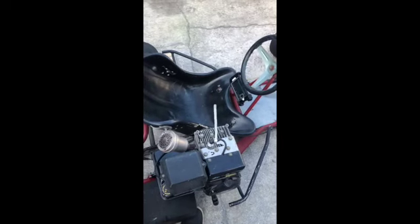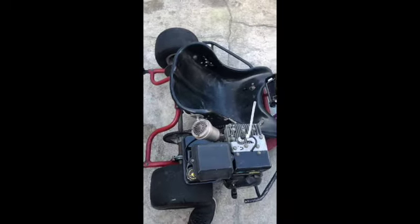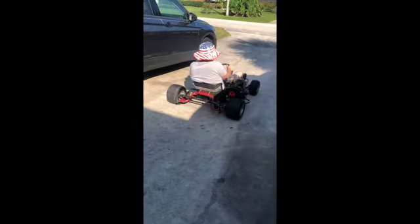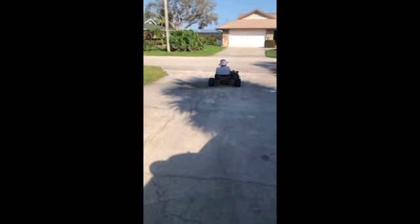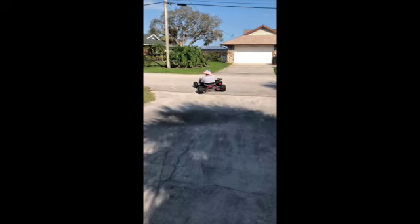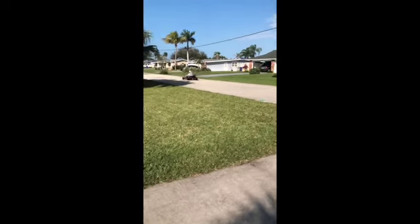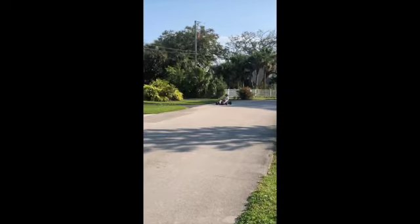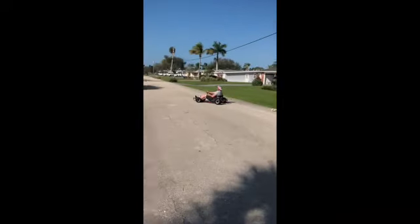There it is — it fired up! Let's take this thing out, let's go!